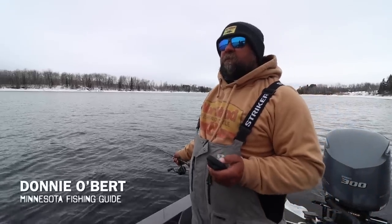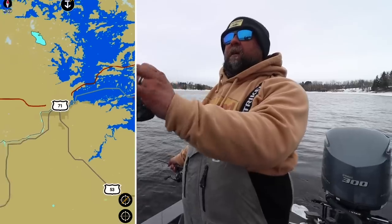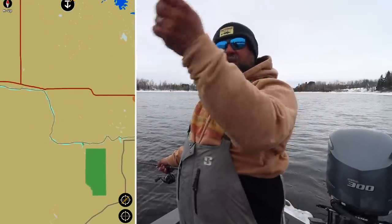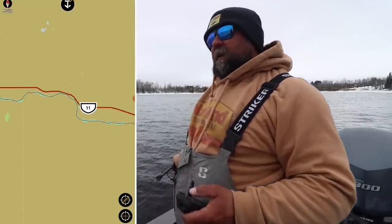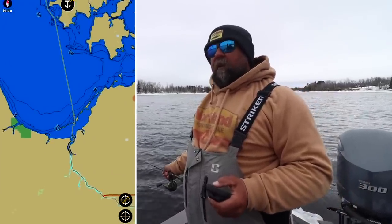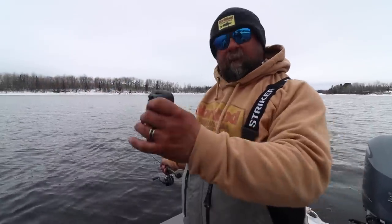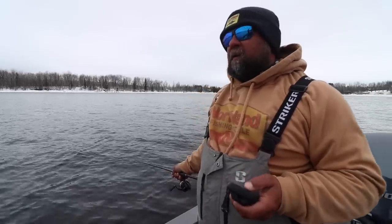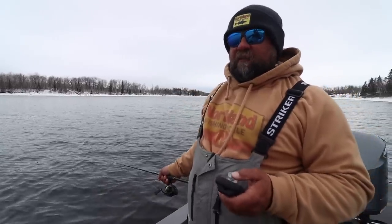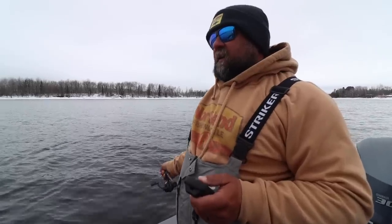The Rainy River is a river about 90 miles long, runs from Rainy Lake to Lake of the Woods. Flow is east to west and in the spring there are a healthy number of large female walleyes that will come up the Rainy River to spawn, and there's an open season catch-and-release only till April 14th.